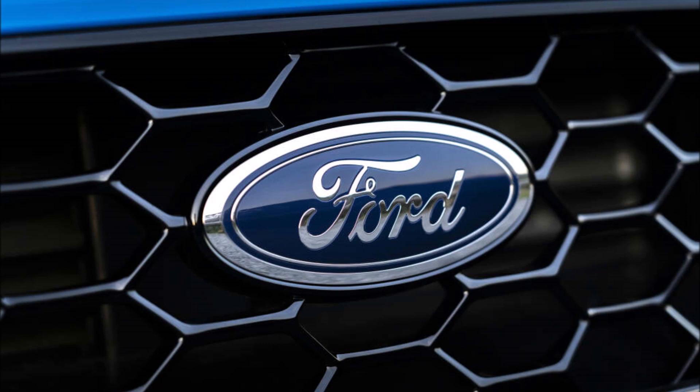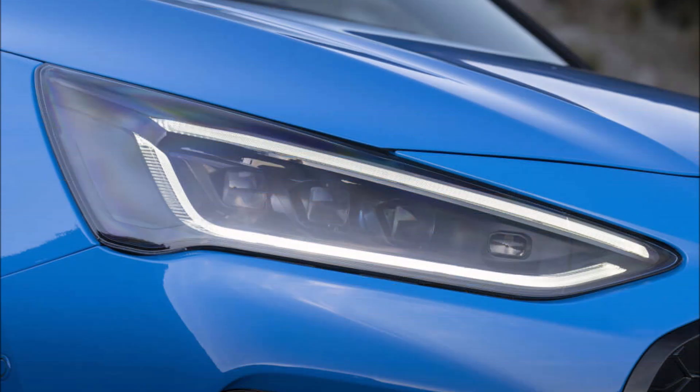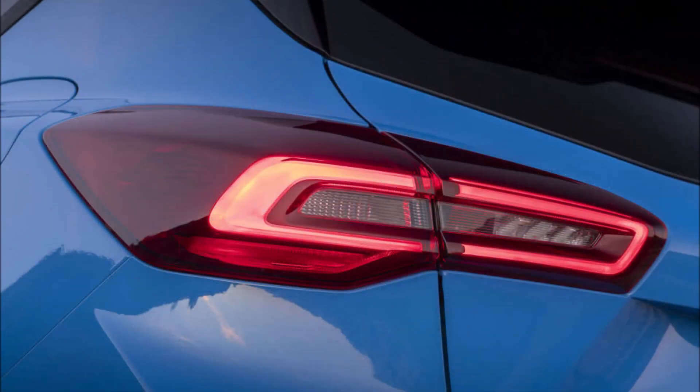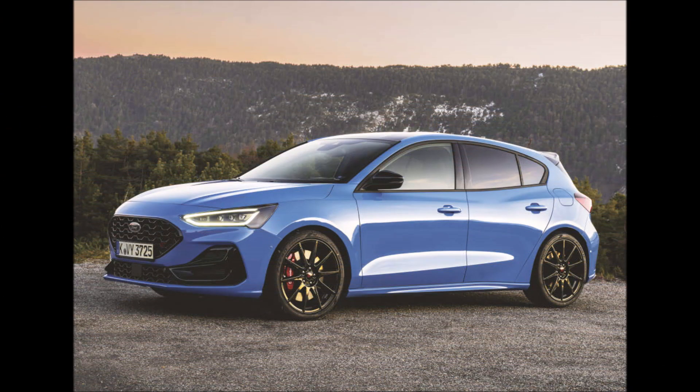First, the bad news: a new model with the name 'Edition' does not imply that Ford has improved the 2.3-liter four-cylinder forced-charged gasoline engine's performance. Thus, it stays at 280 PS. Combined with a six-speed manual transmission, the front-wheel drive five-door can reach 62 miles per hour in 5.7 seconds. Moreover, the maximum speed stays at 155 miles per hour.